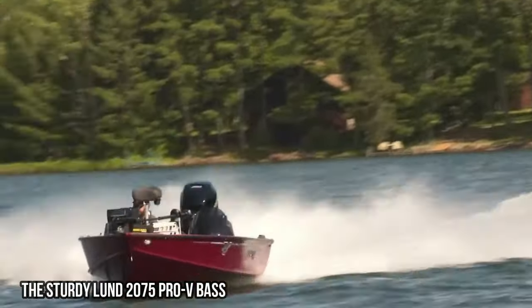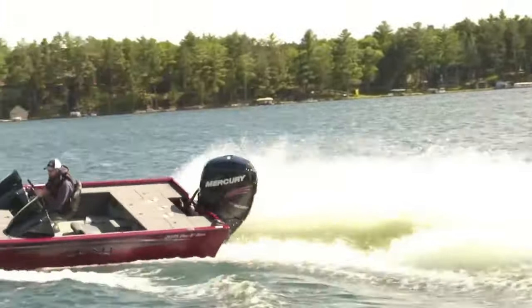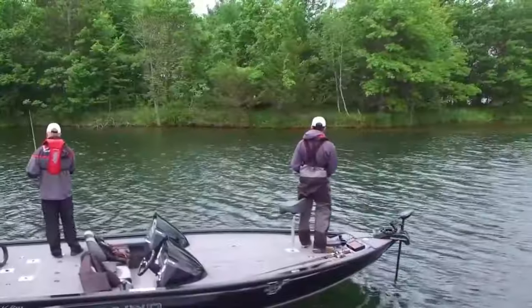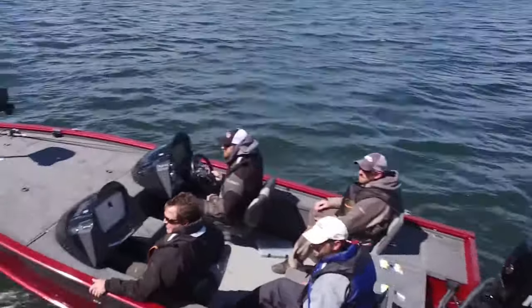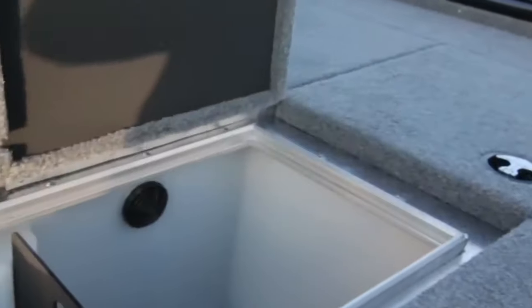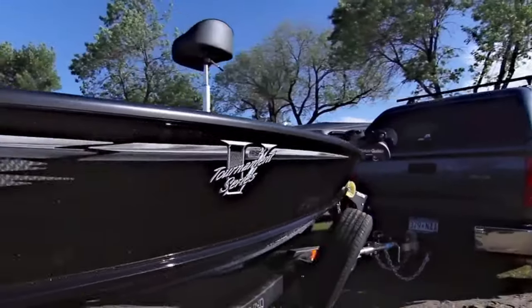The sturdy Lund 2075 Pro V Bass. The Lund 2075 Pro V Bass is a fishing boat built for durability and performance. With its strong construction and reliable engine, this vessel is ready to take on any fishing adventure. Whether you're navigating rough waters or casting your line in calm lakes, the Lund 2075 Pro V Bass will provide a stable and comfortable experience.